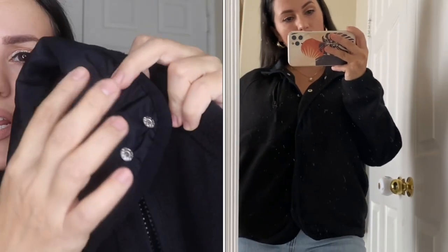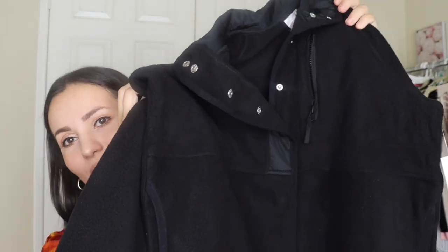Moving on to a sherpa jacket — it's by No Boundaries, size large, in black. They bring these out every year. This one opens all the way with a snap closure, has a little zip compartment for your phone and keys, and the interior lining is a smooth, shiny, slippery material — really great quality. It's super soft. And how much was it? I think it was eight dollars. I'm not even kidding — this thing is eight dollars. Get it before it's gone.